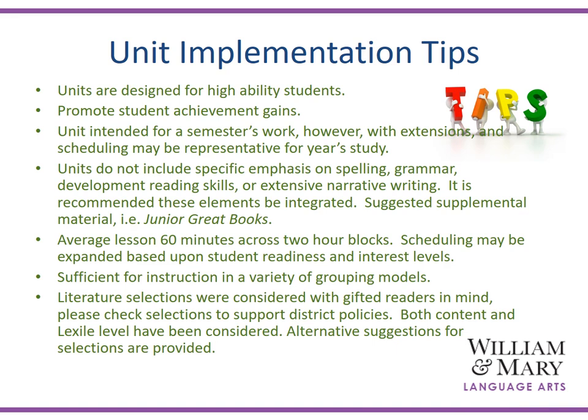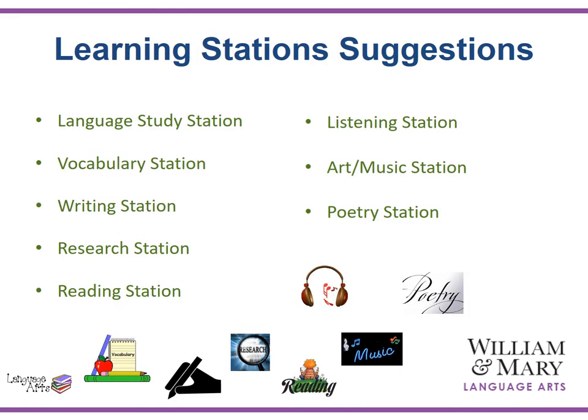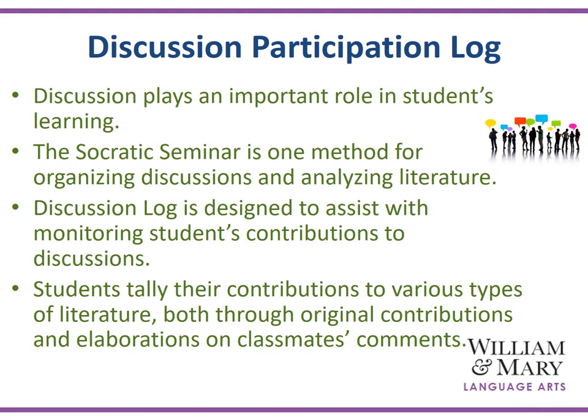Literature selections were considered with gifted readers in mind; however, both content and lexile levels have been considered and alternative suggestions are also provided. Learning station suggestions can be found throughout the unit — set up some learning stations in your room that help to cultivate passion, research, and choice for gifted students. Discussion plays a prominent role in students' learning. Teachers may want to consider using specific processes to cultivate the elements of discussion. Socratic seminar is one method for organizing discussions and analyzing literature. A discussion log, much like a rubric, can also be a place where students can support their contributions and elaborations, as well as those of their classmates.